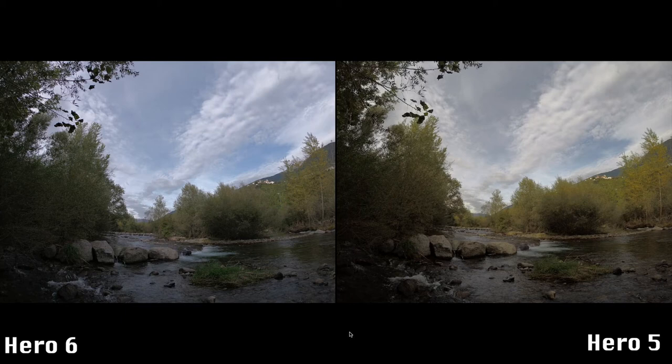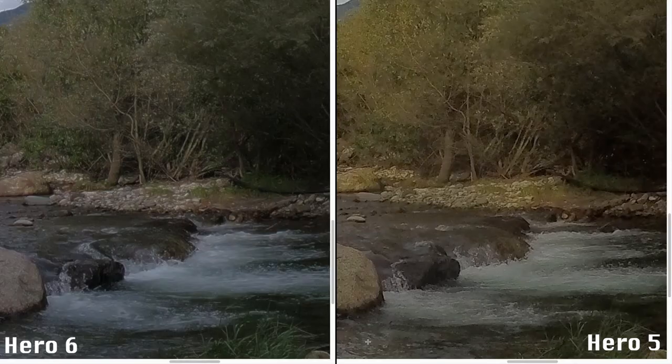The third photo also shows the usual picture — better colors on the Hero 6, but in this case even a better dynamic range. Zoom in and the photo of the Hero 6 will look much better, with more details, as if the Hero 6 had more pixels.